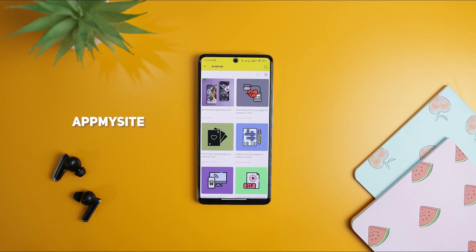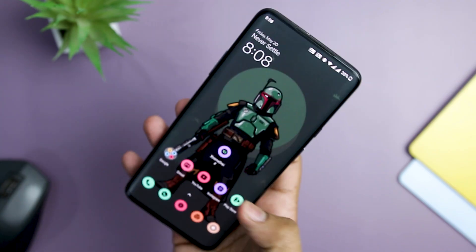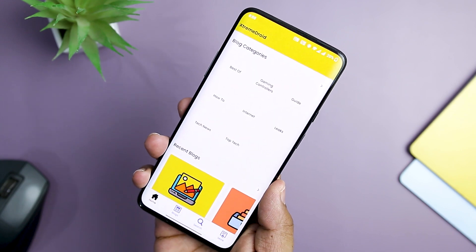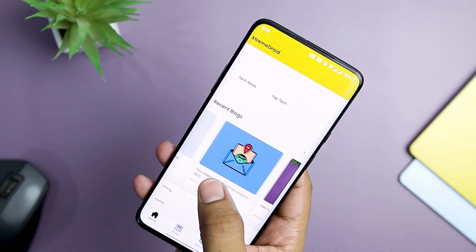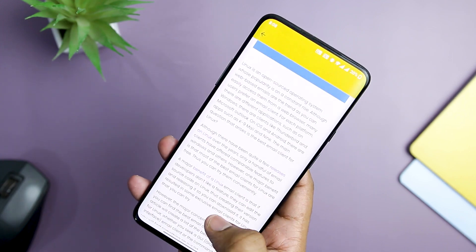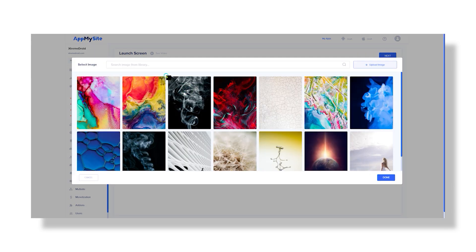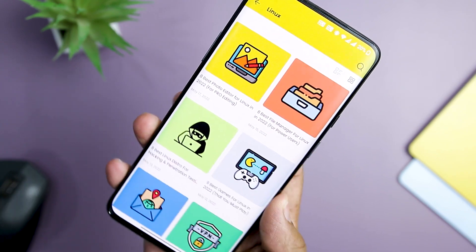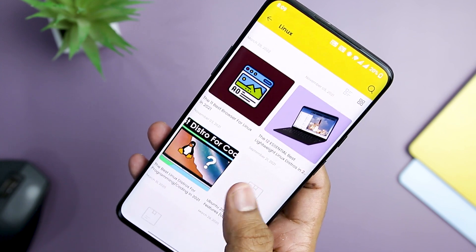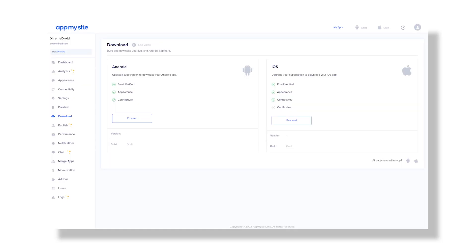This video is sponsored by AppMySite. If you're looking for a way to convert your website into a mobile app, then AppMySite is the best platform for you. With AppMySite, you can quickly and affordably provide your users with a superior mobile experience. It is a web-based software that uses AI to convert your WordPress site into a native Android or iOS app. With the least amount of effort, you can build a very responsive app, customize every aspect of it, and it even works with WooCommerce stores. Try AppMySite from the link in the description, and check out their detailed review linked there too.